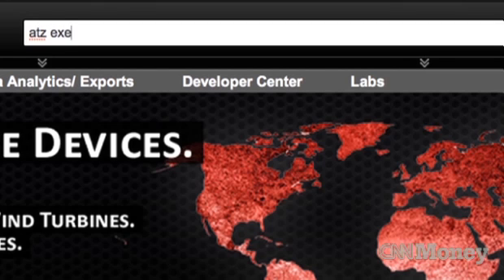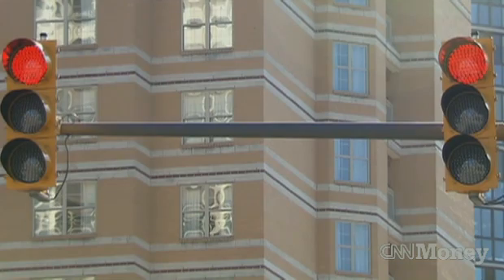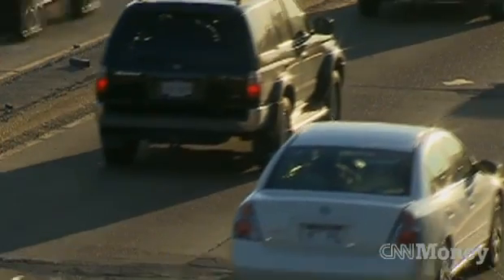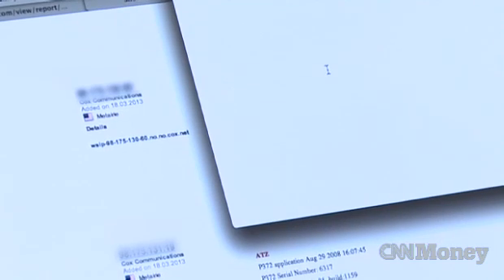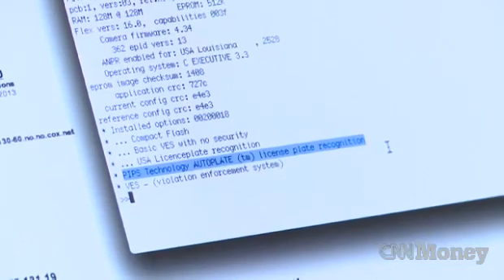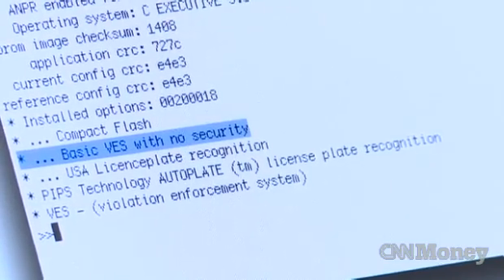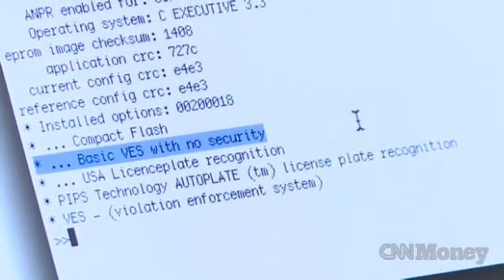It crawls the Internet looking for devices and categorizes and classifies them and allows you to search for them. You can see I've issued a query that says ATZ Executive. You're going to find a list of a particular model of red light camera. We're going to take one of them and see what we can find out about it. What Shodan does is provide us an IP address, some location information, and other attributes about the device. This is a license plate recognition technology feature, and it's also important to identify this part right here, which is basic access with no security.